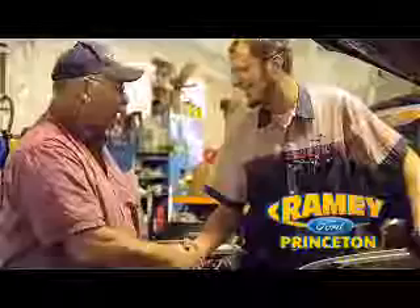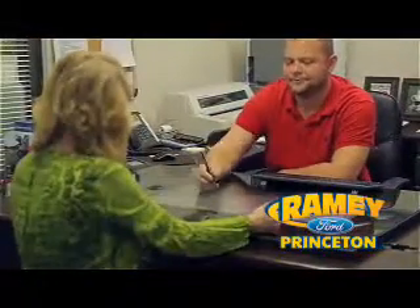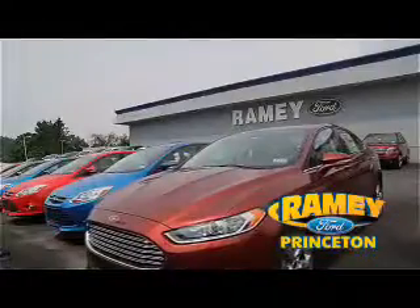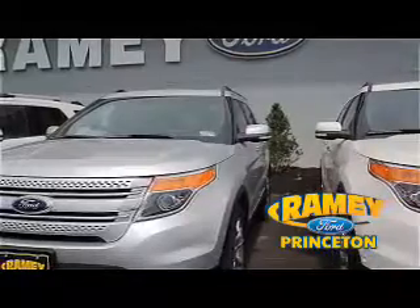With our award-winning service department on the job, you can trust your vehicles are in good hands. And our easy, hassle-free buying process is now easier than ever without tons of paperwork, thanks to our digital signature service. And if you can't find what you're looking for with our over 500 vehicles in stock, we will find it for you.